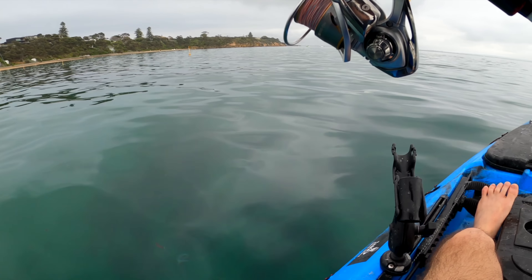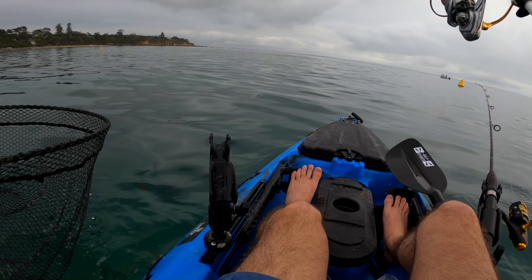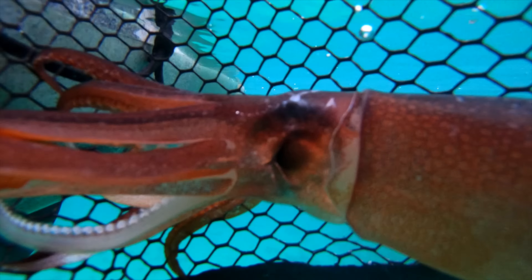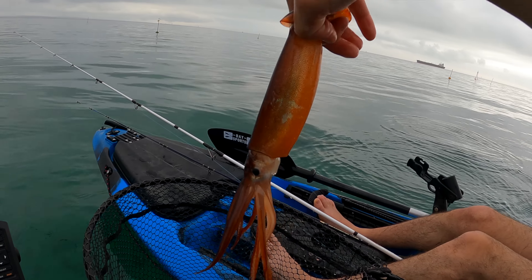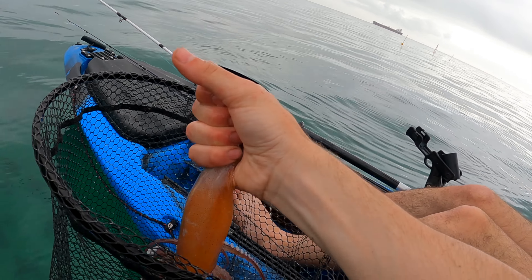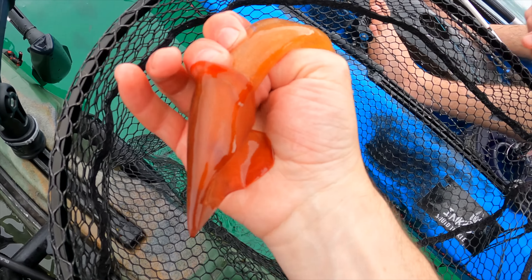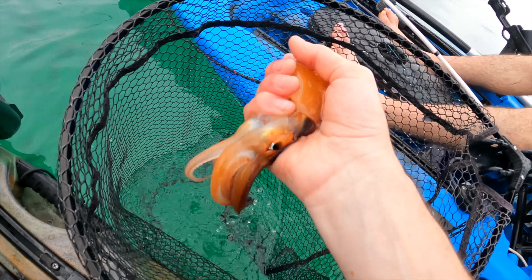It's an arrow squid actually. Got him, and he just came out as well. Luke's just back from the edge of the channel and he got an arrow squid. So this is a bit different to the southern calamari - this one is an aggressive species. They're called arrows because of that arrow shape you can see on him. Also good bait.